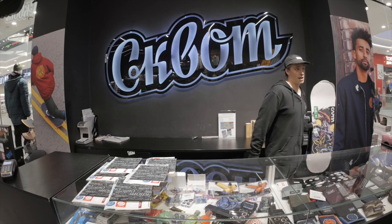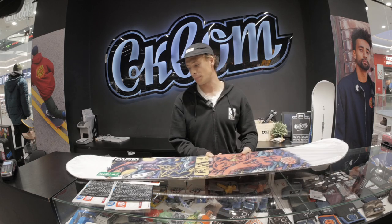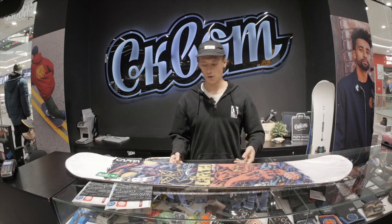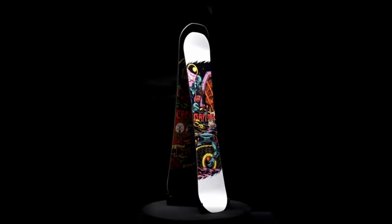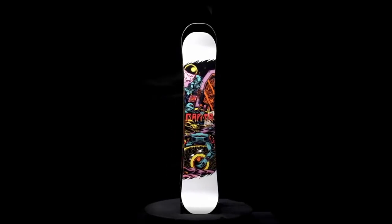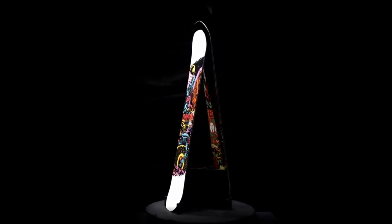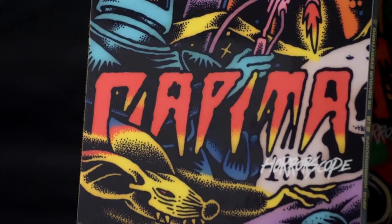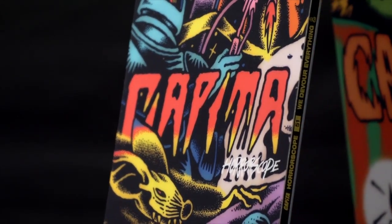The first board we'll look at today is the brand Capita, model Horrorscope. It's last year's model. We currently have a 30% off full price offer on it. A lot can be said about this board — in some sense it's legendary among park riders. Park, jibbing, whatever you want.